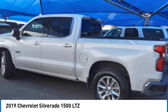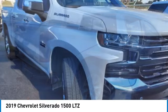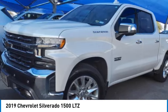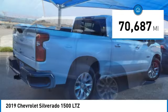Make a great choice today with the 2019 Silverado 1500. The Chevy Silverado 1500 has the lowest cost of ownership of any full-size pickup. This vehicle has less than 75,000 miles.